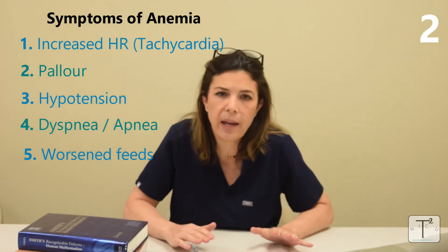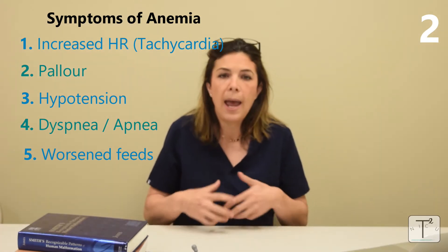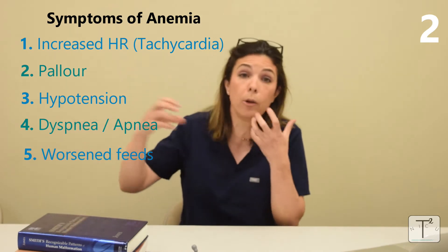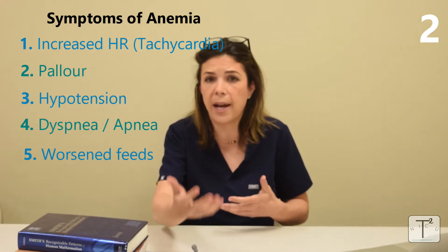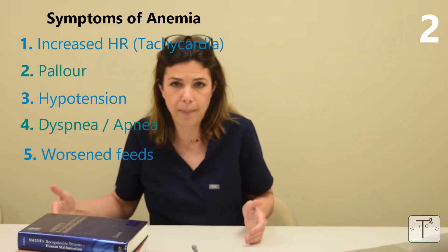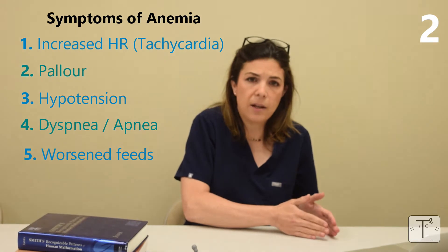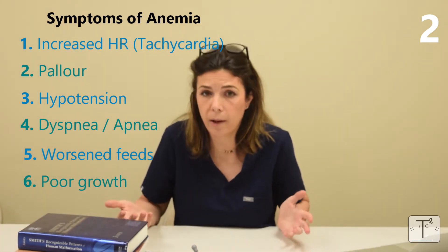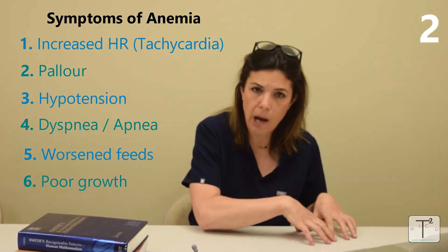Probably the most important subtle sign in a baby is decreased interest in feeding and stamina to feed. Eating is actually the most complicated thing a baby does — they have to recognize hunger, cry, root, latch, suck, swallow, protect their airway, and pace. It is one of the most exhausting things a baby can do. So decreased feeding stamina is a very subtle sign of anemia, and if a baby isn't eating well they won't grow well either, as the body prioritizes oxygen delivery to the brain, heart, and lungs over growth.